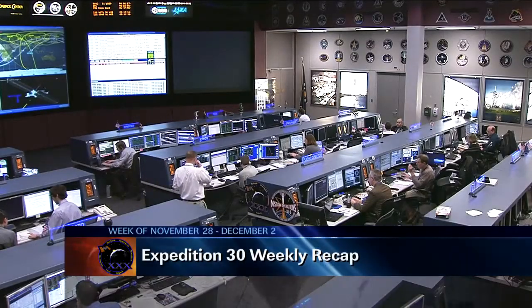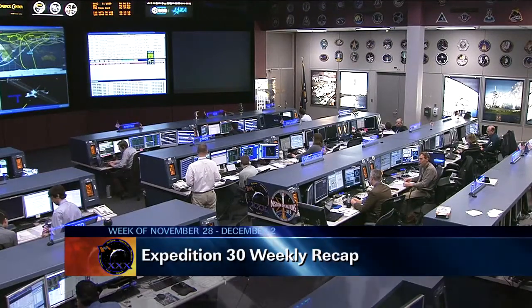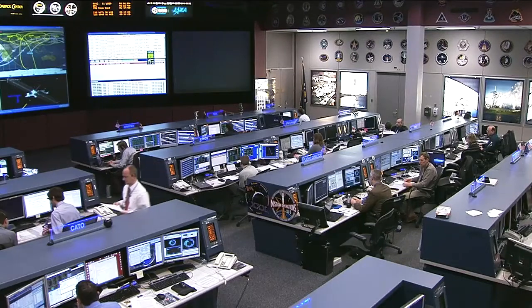Good morning and welcome to today's International Space Station update. On board, the crew of Expedition 30 continues a very busy week of experiment and maintenance work. They are being led by Expedition 30 Commander Dan Burbank, NASA astronaut, and joining him are Russian cosmonauts Anton Shkaplerov on the left and Anatoly Ivanishin on the right. The crew had a very busy week which started off at a running pace on Monday.